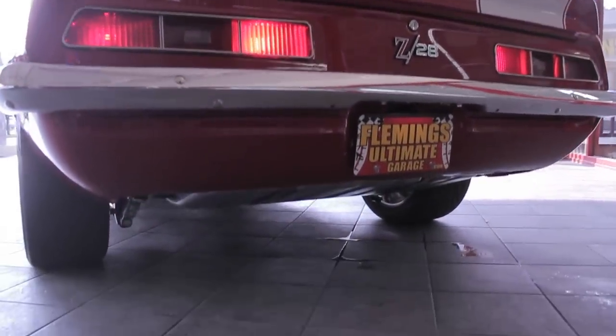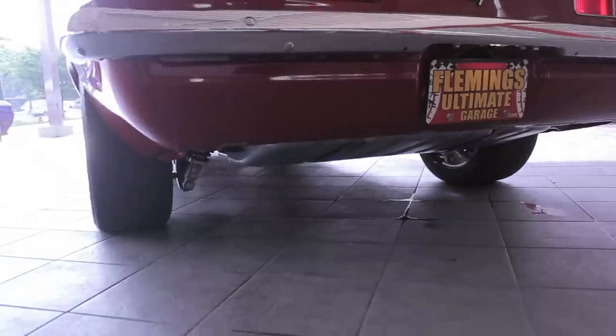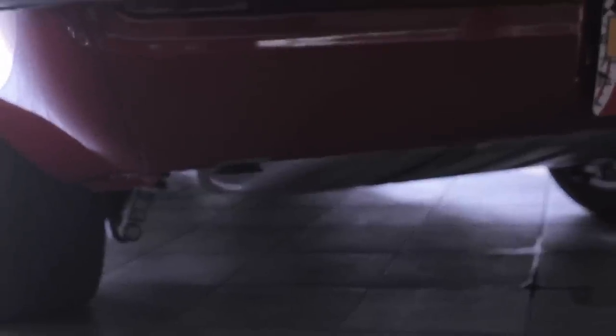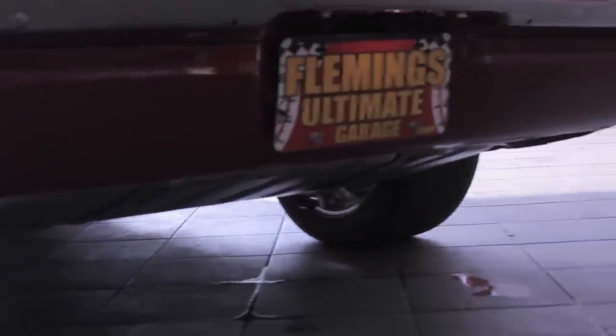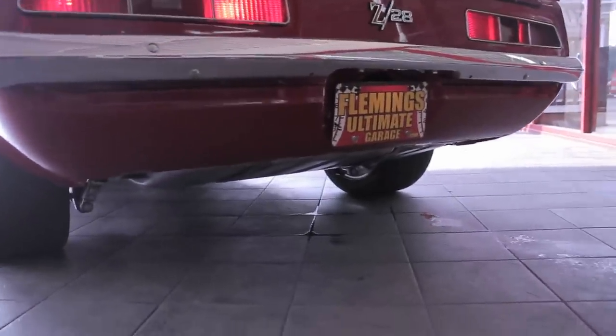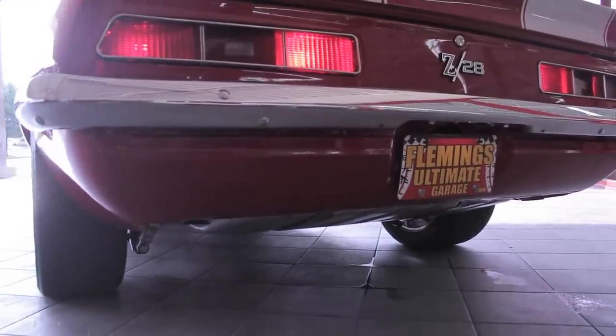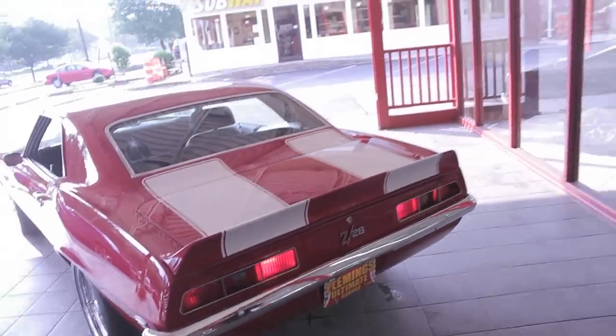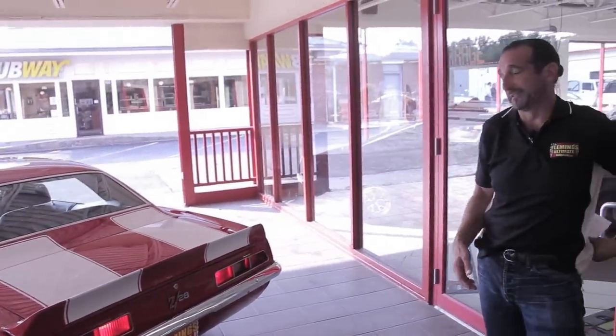Take a peek here — we just finished washing some cars, so there's a little water on the ground. Let's see the Ford 9-inch hanging down and the fully adjustable coilover suspension. It also has adjustments for ride height, and it has compression and dampening adjustments as well. So you can change the ride of the car and change the ride height of the car.